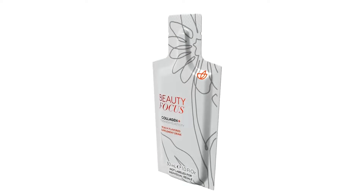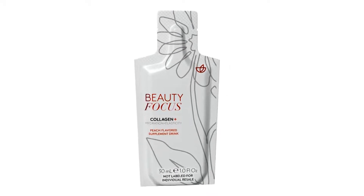The reasons are numerous and include things like pollution, oxidative stress, environmental factors, and simple aging. But that annual 1.5% decrease can really add up. That's where Beauty Focus Collagen Plus comes in.